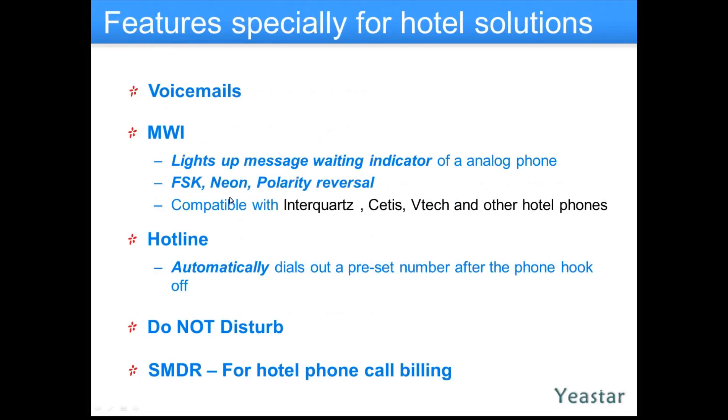Message waiting lamp is sometimes asked about. These phones — VTECs, Astro phones — old Nortel phones would actually work in this environment too. Features like hotline are highlighted here, also available on the regular business side. When you go off hook on your phone, it's automatic dial — like a Batman phone, or actually a taxi phone. Do not disturb features are also there, and SMDR for hotel is something you need, because Yeastar offers a full-blown billing system.